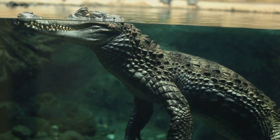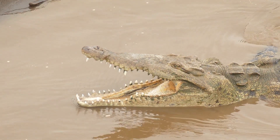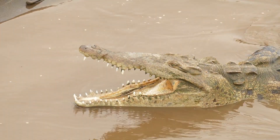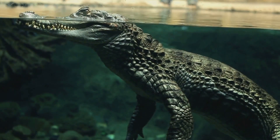Now let's talk about their lifespan. Crocodiles are known for their longevity, often living several decades. Some species have been known to surpass 70 years of age in the wild, a testament to their resilience and adaptability. These aspects of their life cycle contribute to the crocodile's long-term survival.